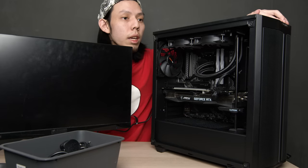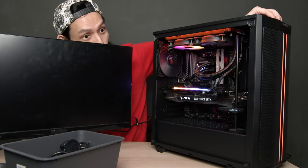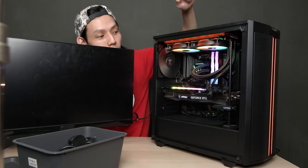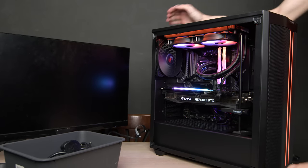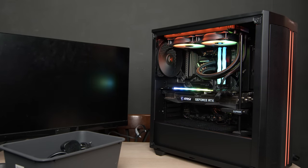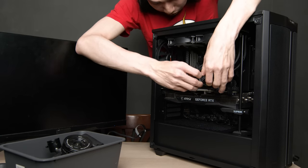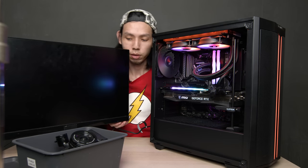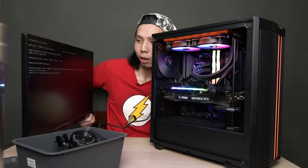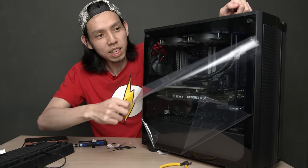Moment of truth. One light not working. What happened was two of the eight pins were not in properly — it's hard to film and build a PC at the same time. After fixing the connector... yes! We got it. The PC is done.